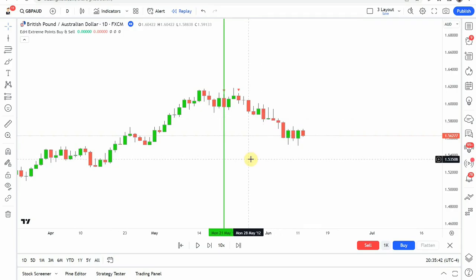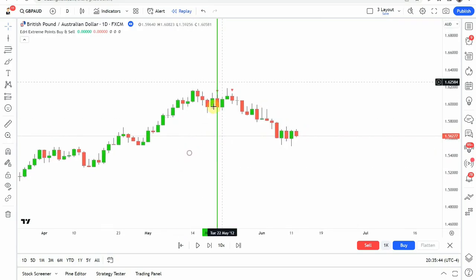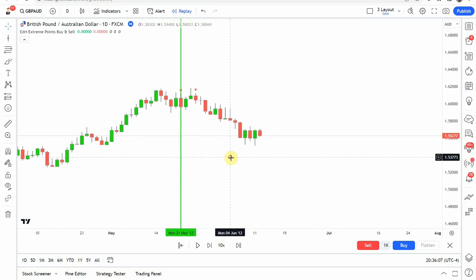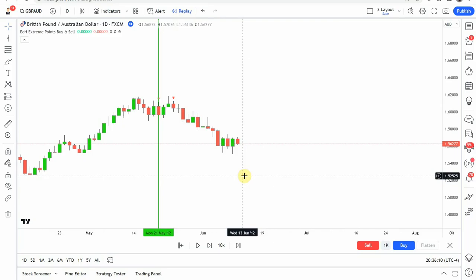The next signal we pick up is a sell signal, a short signal. You can see we get that red arrow right there. We get a little bit of a push back to the upside — it got really close to our stop but did just barely avoid it before it rolls over and pushes down. It does give us another sell signal, but we were already in the first one so we ignored that. That trade comes down and gets us to our take profit. I'll fast forward through the rest of the testing and we'll pick this up at the end of the year.